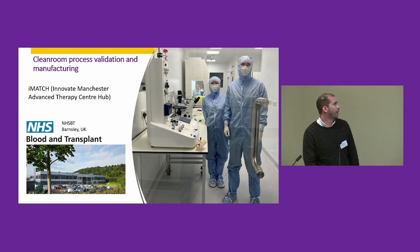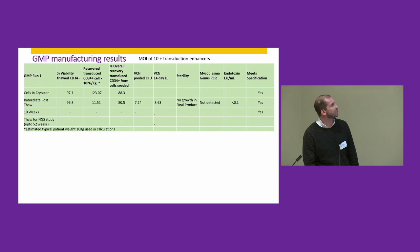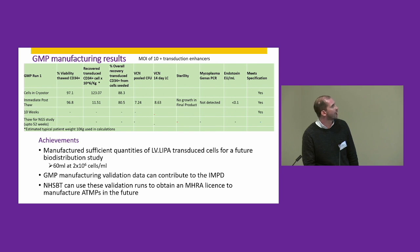We carried out a collaboration with NHSBT over in Barnsley, where we manufactured a large batch of Wolman product. The results went really well — we achieved a product with around seven to eight vector copies per cell and made sufficient quantities for downstream biodistribution studies.